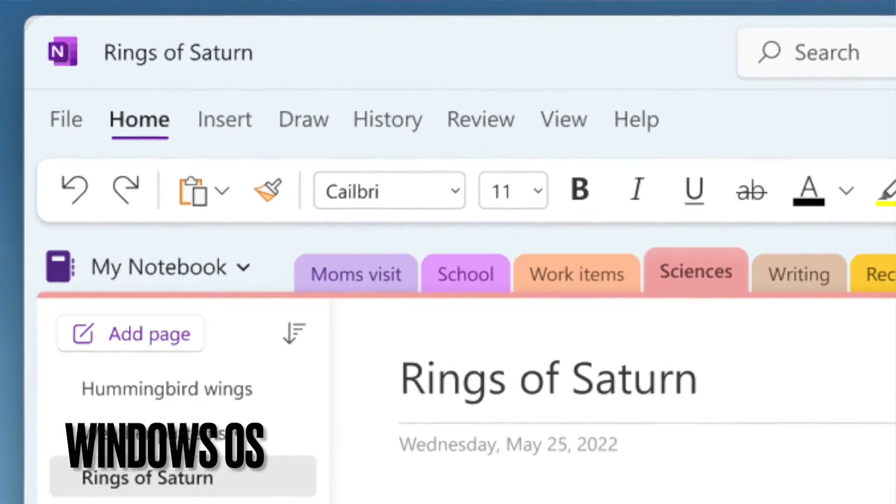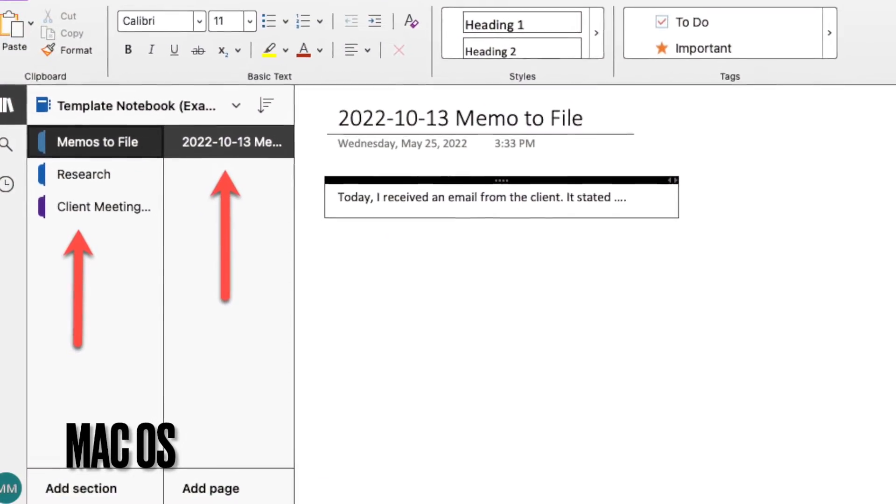When it comes to using OneNote notebooks, you can use it much like a book, whereas a book has chapters and pages within that chapter. Your tabs up at the top are going to be your sections — those sections are your chapters. Your pages that you add onto those sections are the pages for your chapters. If you add a section for notes and memos, then every page under that section would be a note or a memo. If you added a section for research, every page you add would be some research that you captured. Let's get into those top features.